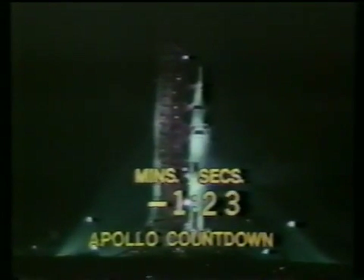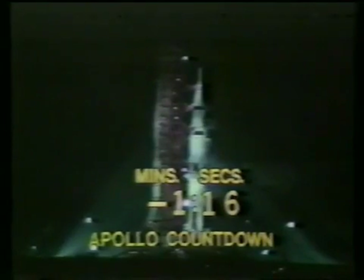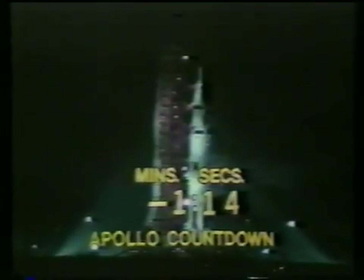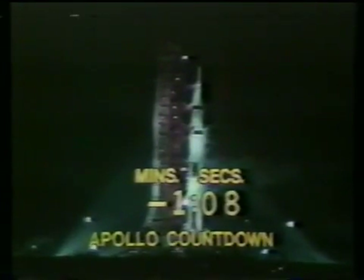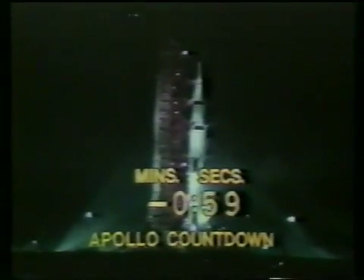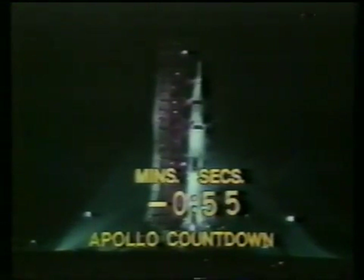S-4B propellants pressurized — indication using the workaround showing the S-4B propellants have been pressurized. Now looking at the liquid hydrogen tanks as they become pressurized; LH-2 aboard the second stage pressurized. All propellants now aboard the second stage pressurized as we approach the one-minute mark in the countdown. Mark T-minus one minute and counting — now in the final minute of the countdown.